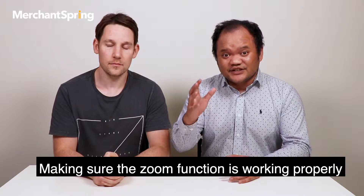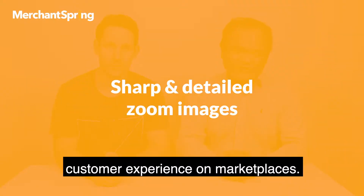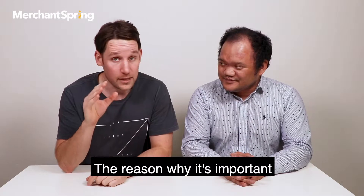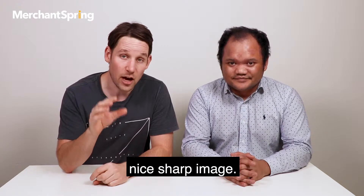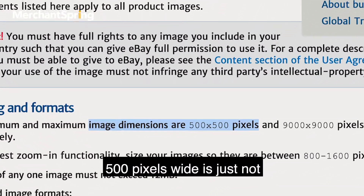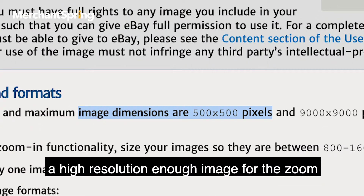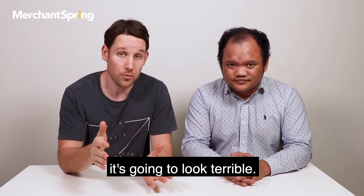Making sure the zoom functionality is working properly is really key to ensuring a good customer experience on marketplaces. The reason why it's important is because when the customer zooms in, they need to see a nice sharp image. 500 pixels wide is just not a high enough resolution for that zoom functionality to work properly — the user is going to see blurriness and it's going to look terrible.